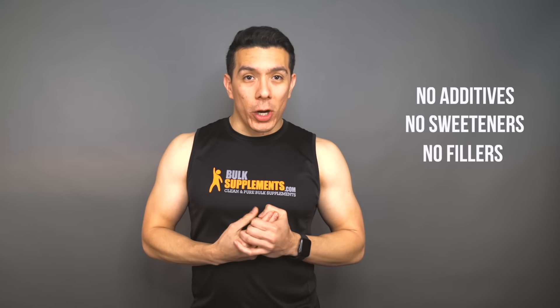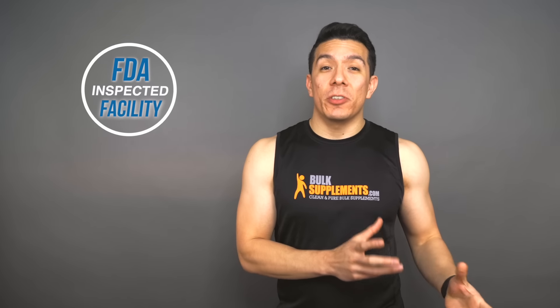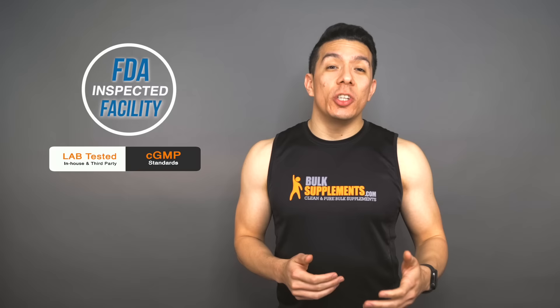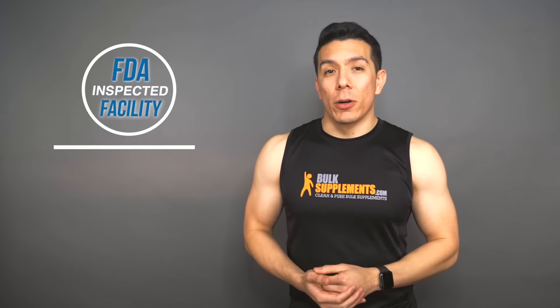So if you want to add Omega-369 to your supplement stack, there are many options out there to choose from, so let me give you this piece of advice: go with a reputable company that cares about the quality of their product and the safety of the consumer. Unlike other companies, here at Bulk Supplements we don't use any additives, sweeteners, or fillers in our products. Every single product is tested at our FDA registered facility for purity and potency, and everything is manufactured to CGMP standards, so you know you're getting the quality that you deserve.